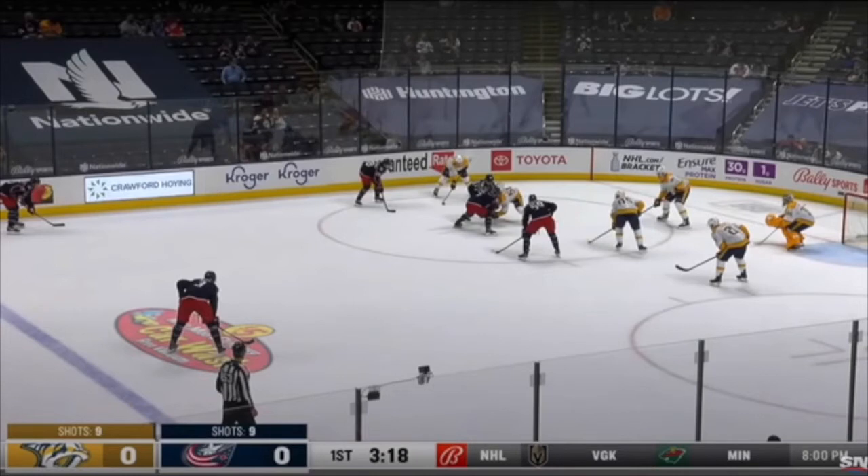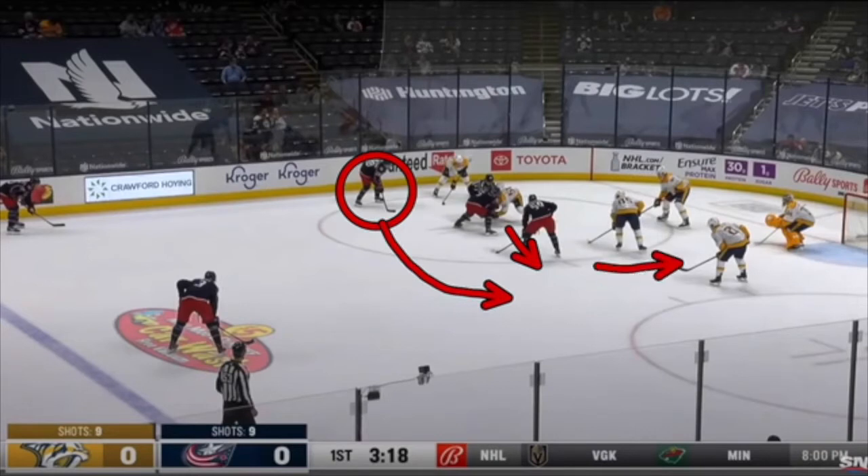So as you just saw, this is a face-off in the defensive zone for the Nashville Predators. There's going to be a scramble right off the draw. The puck is going to squeeze through here. Columbus player Oliver Bjorkstrand is going to swing in and have a good chance on net, taking a shot onto goaltender Juuse Saros.